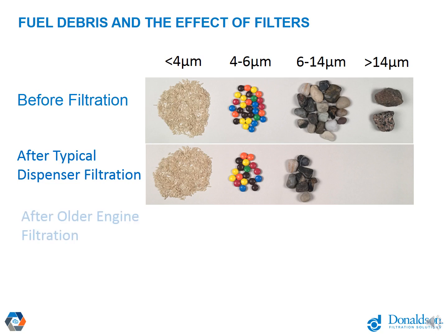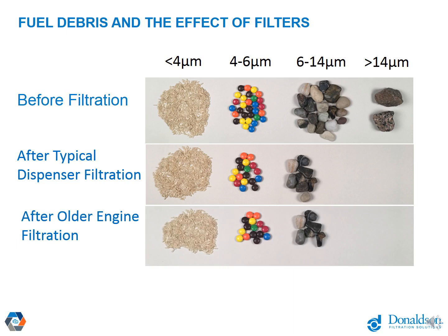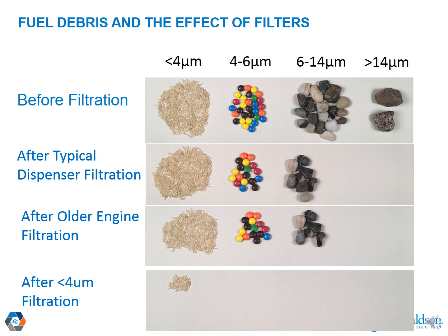For older series engines, a 7 to 10 micron filter that isn't particularly efficient at even removing 7 to 10 micron particles was actually acceptable — you didn't need to remove that much particulate. For a modern engine where you can't back off on filtration, you need to remove almost all of that material. Only particles below 2 microns can pass through the filter without doing damage in the injection system. That filtration work needs to get done either on the bulk end or in the on-equipment filter, and the on-equipment filter will see all of that work in a high duty cycle system.